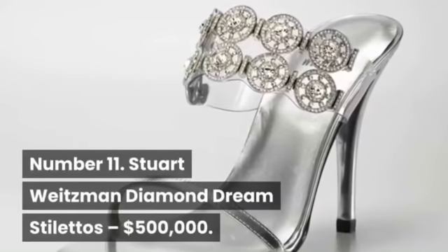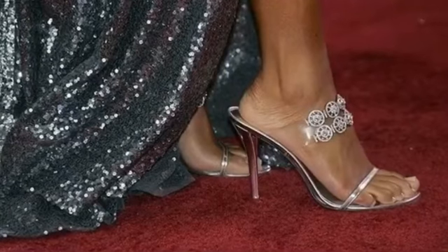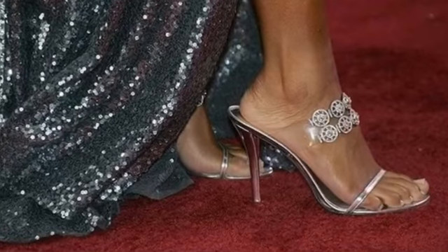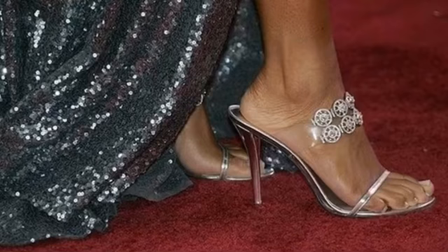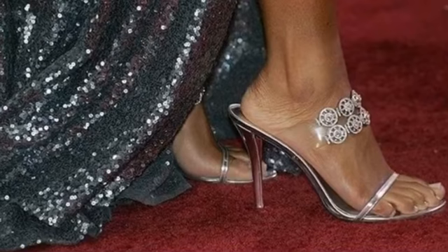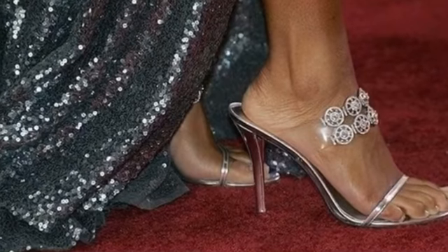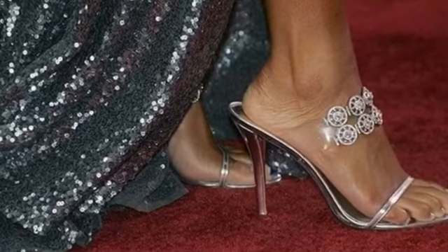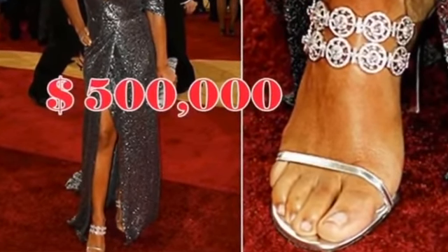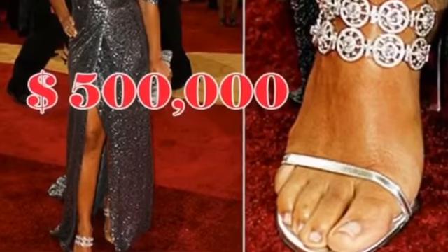Number 11: Stuart Weitzman Diamond Dream Stilettos, $500,000. The Diamond Dream Stilettos were handcrafted by Stuart Weitzman for Dreamgirls actress Anika Noni to wear to the 2007 Oscars. The shoes are worth $500,000 and have no fewer than 1,420 diamonds set in platinum. The two-band shoe has diamond-encrusted circles at the top of the foot and a platinum band crossing over the toes. How Stuff Works describes them as having walked out of Marilyn Monroe's dreams, if diamonds really are a girl's best friend.